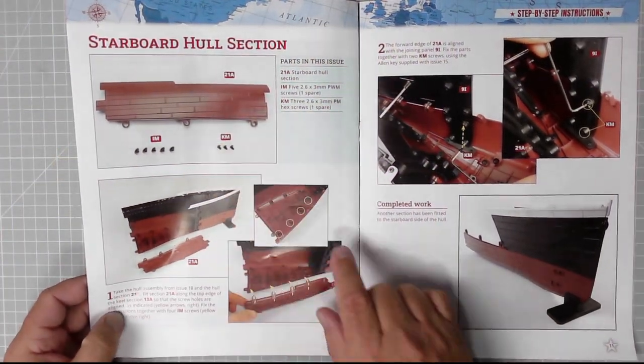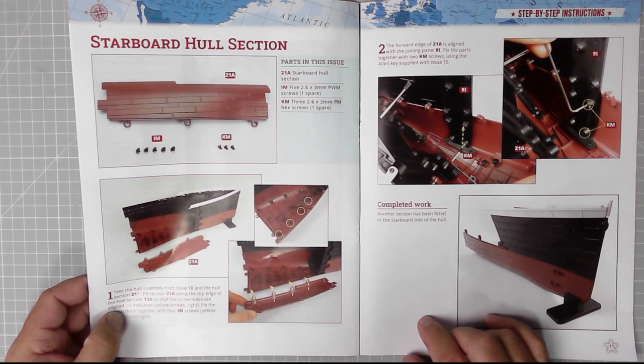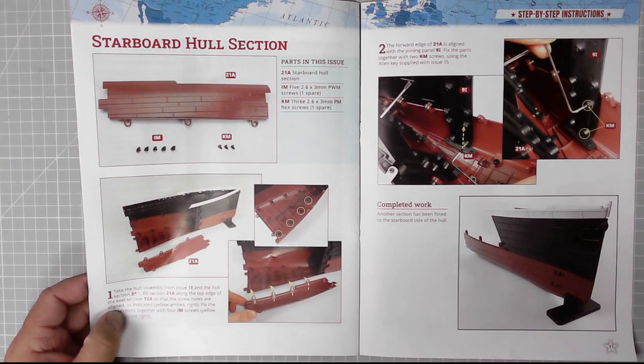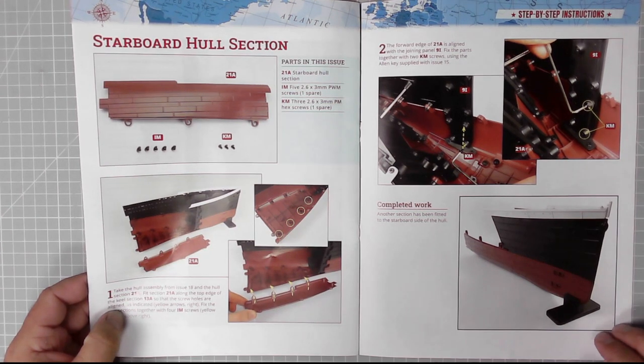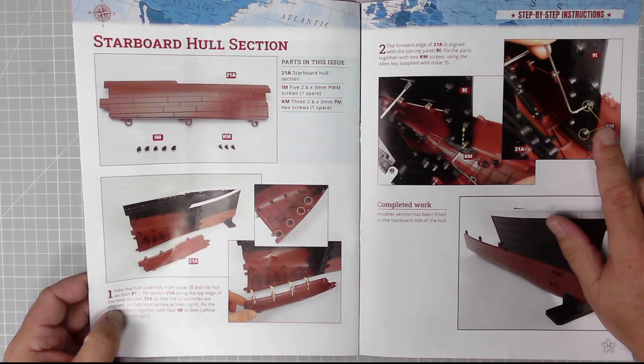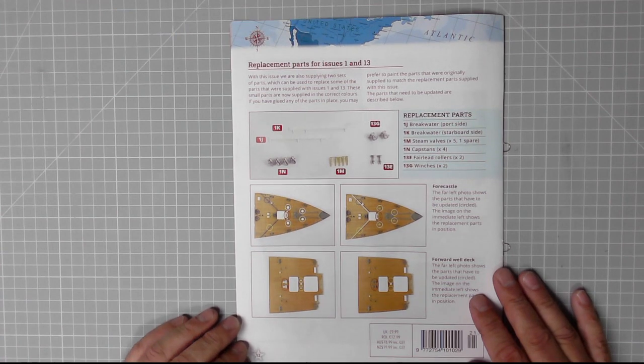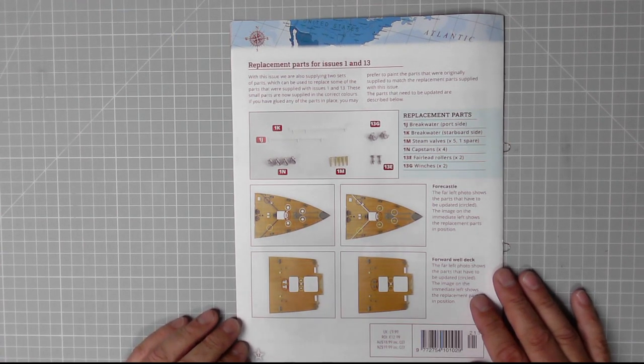We get a starboard hull section, KM screws, LM screws, and basically just pop it into place. It looks like we'll need to fix it with two KM screws using the Allen key supplied with issue 15, so I'll drag that out. On the back page are the replacement parts for issues 1 and 13.